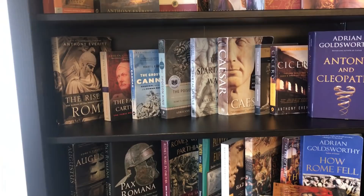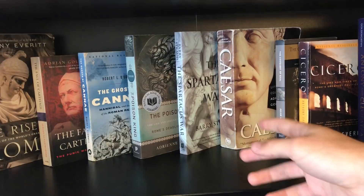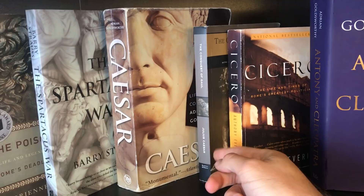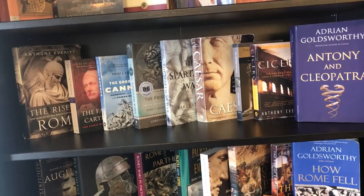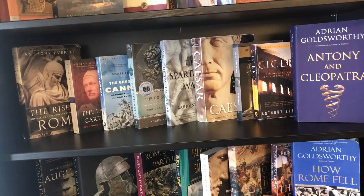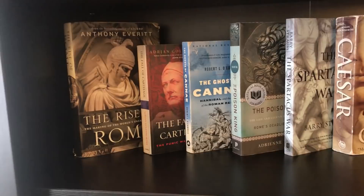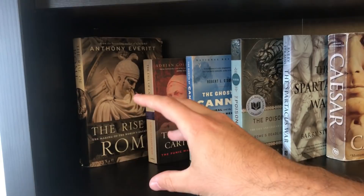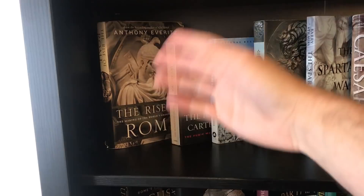Pivoting to Roman history: I have The Rise of Rome, The Fall of Carthage, Ghosts of Cannae, The Poison King about Mithridates, Spartacus War, and Caesar. The Rise of Rome by Anthony Everitt is great because it covers early Roman history starting from around 753 BC. For the Punic Wars, you cannot go wrong with Adrian Goldsworthy's book — it's thick, covers all three wars with Carthage, highly recommended.